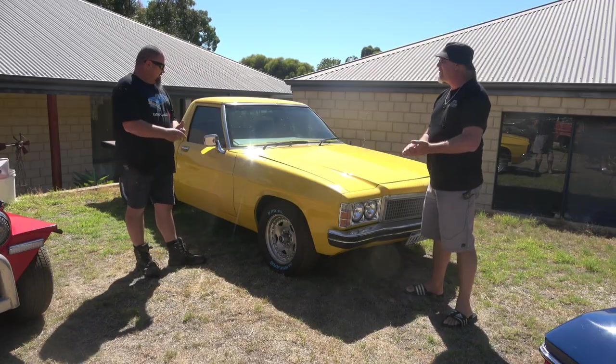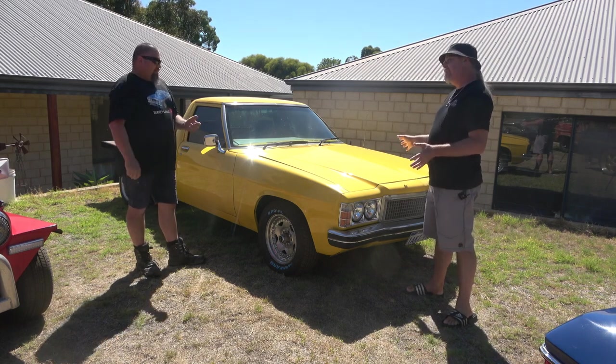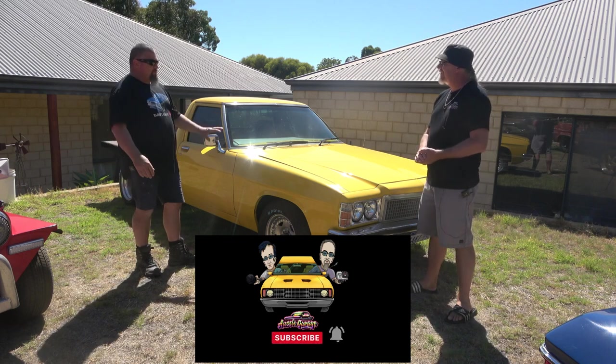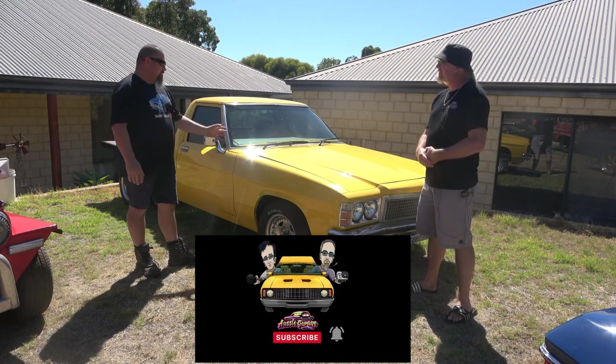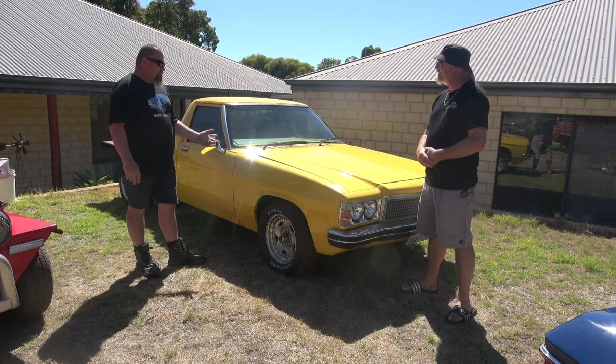Alright, let's have a look through some of your other things you've got around here. This one you said you built with your son? Yeah, my son and I built this. It was about a five-year project. We had time together and just got in there and did it. It's a '77 HX, factory 308 four-speed.